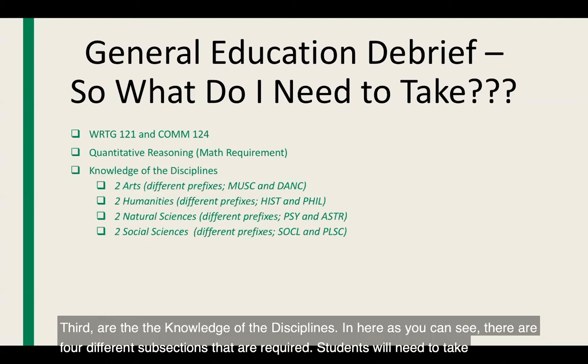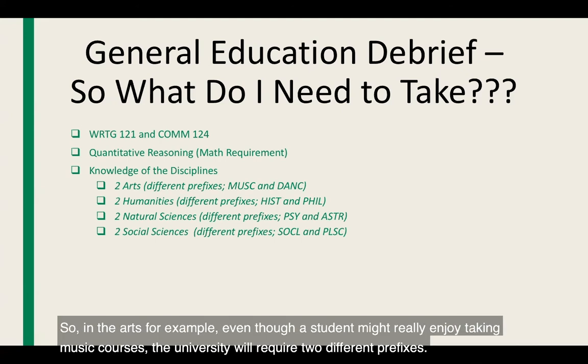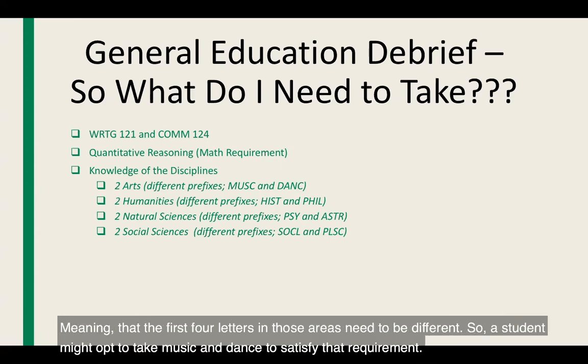Third are the knowledge of the disciplines, which has four subsections: students need to take two arts courses, two humanities, two natural science, and two social science courses. Please note that in each of these areas, you are required to use different prefixes — the first four letters of the course area need to be different. So for example, even though a student might enjoy music courses, they would need two different prefixes, and might opt to take music and dance to satisfy that requirement.